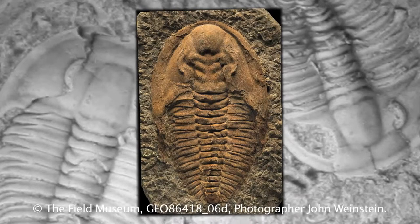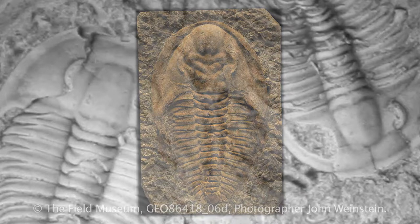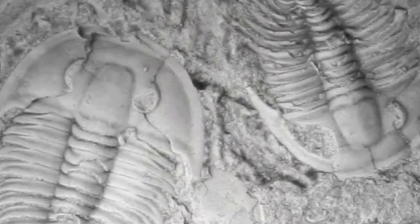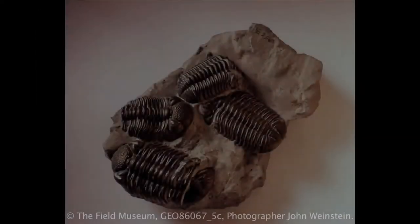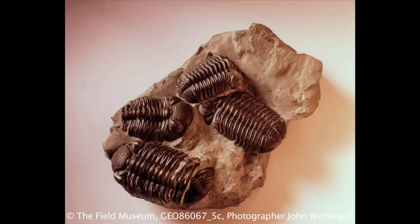Trilobites are marine arthropods. An arthropod is a large group of different types of organisms — it includes insects, crustaceans, spiders, things like millipedes, basically anything that has a hard or semi-hard exoskeleton and a bunch of legs. Trilobites are a group of arthropods that are completely extinct. Probably their closest living relative are horseshoe crabs.